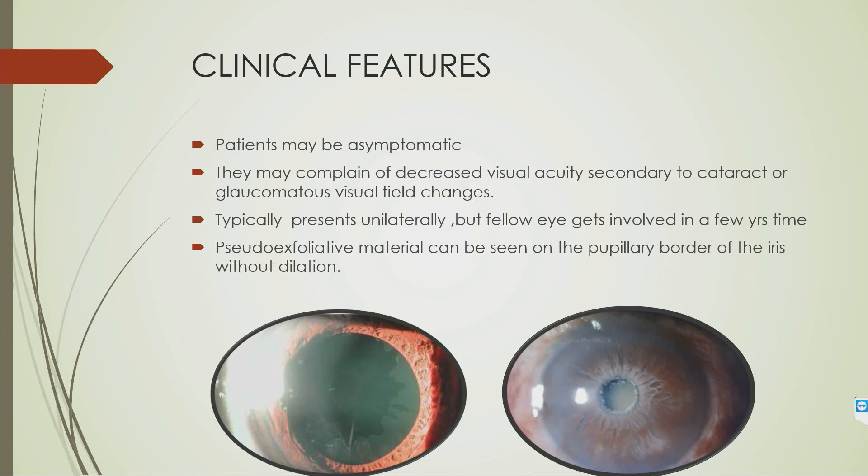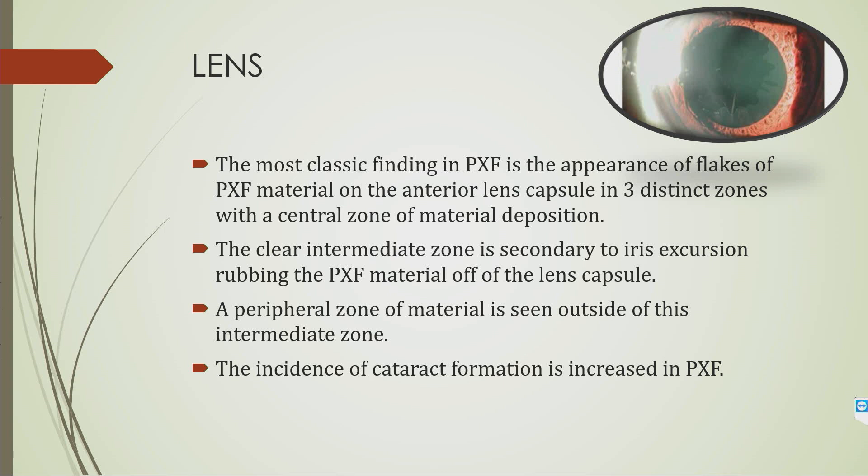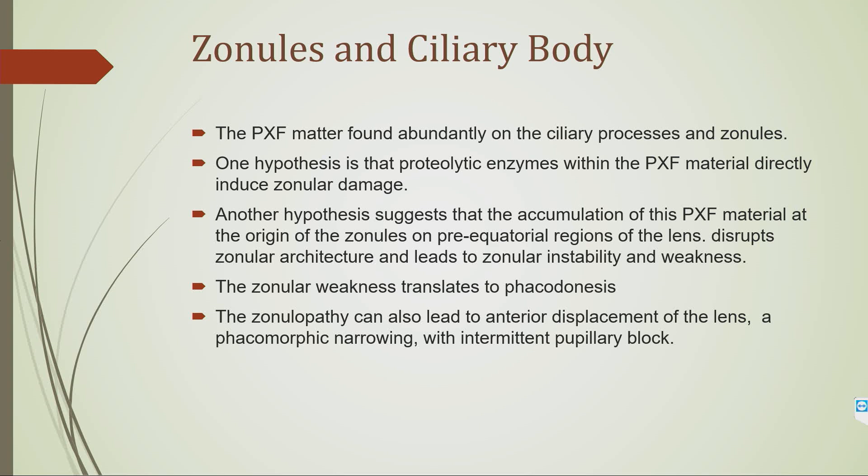The clinical features of pseudo-exfoliation glaucoma: patients are usually asymptomatic, but sometimes present with defective vision due to increasing cataract or glaucomatous visual field defects. Usually one eye is involved first, but later the other eye gets involved too. Materials are seen at the pupillary margin and on the lens surface in the typical three-ring pattern. There is increased incidence of cataract and zonular weakness. When deposits are seen, always look for phacodonesis. Zonular weakness is due to proteolytic enzymes in the PXF material or its accumulation at the pre-equatorial regions of the lens.